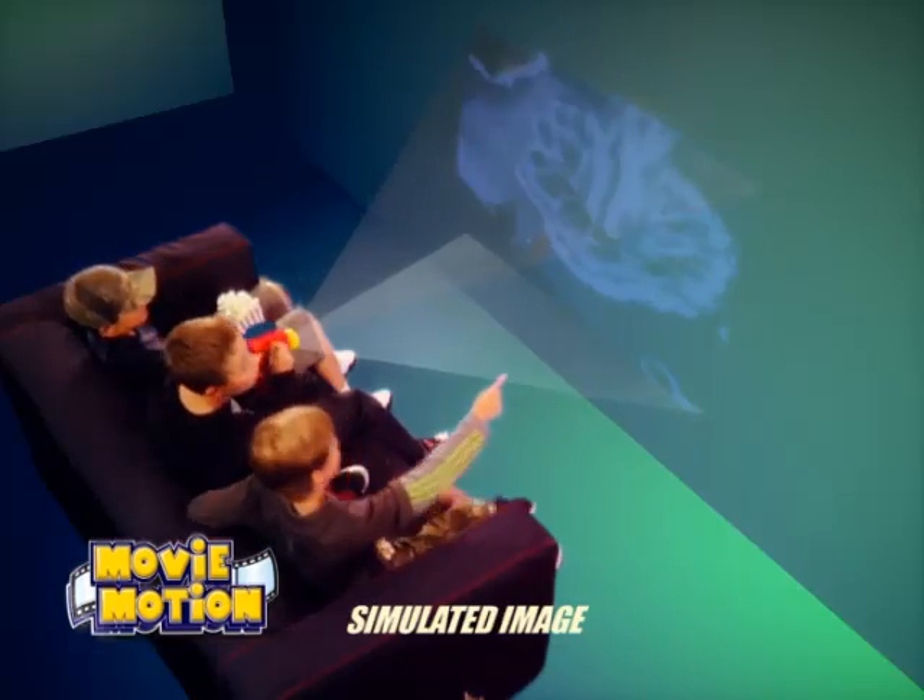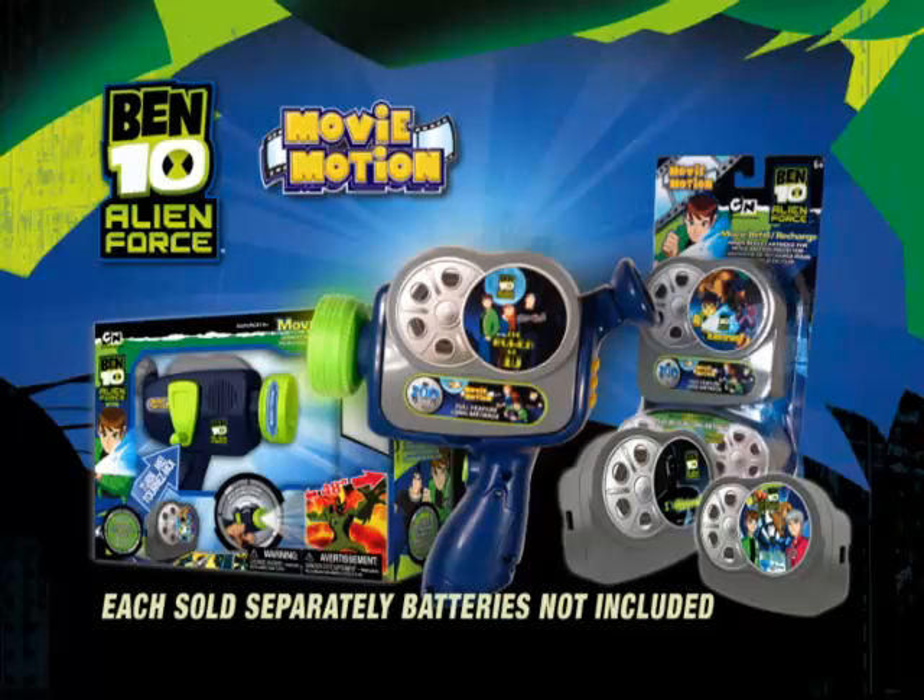Become the director of your very own movie experiences with the MovieMotion animated projector. Movies each sold separately. Batteries not included.